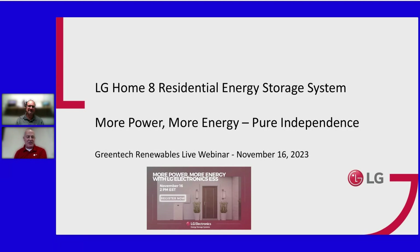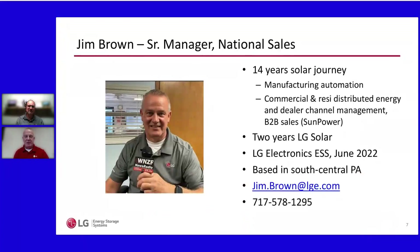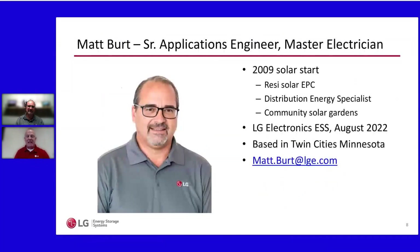We're here to talk about the LG Home 8 residential energy storage system — more power, more energy. I'm Jim Brown, and I've been with LG Electronics for three years. I started in the LG solar business, but I go back about 14 years in solar. I cut my teeth in the manufacturing sector providing automation solutions to solar module manufacturers, and came back to LG Electronics in June 2022 to focus specifically on this residential energy storage product.